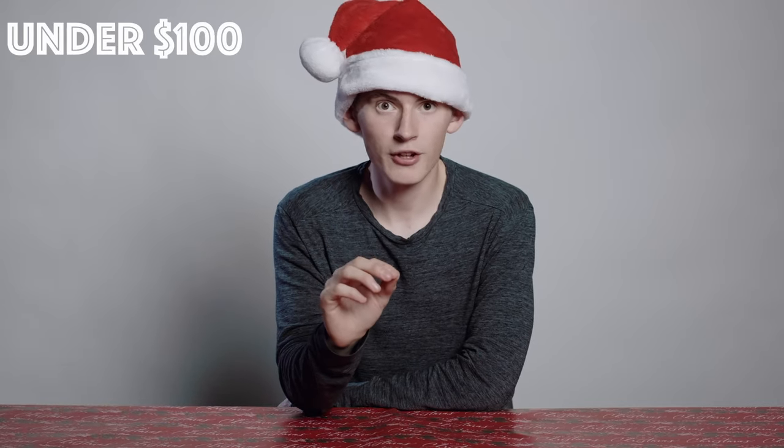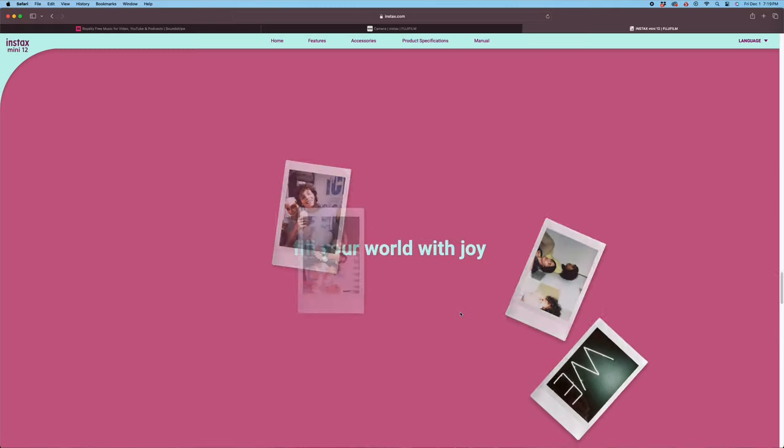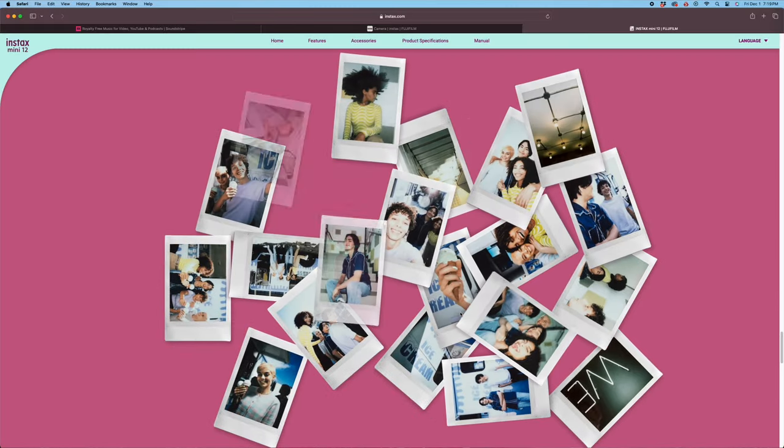Let's dive into the under $100 gifts. First up we have a Polaroid camera. A Polaroid camera is something you'd probably get for your photographer friend, or maybe someone who wants to get into photography, or just someone who wants to capture memories on the fly. I used to own one and I kind of wish I still did because they are great cameras for memories. You take a photo and it prints it for you instantly, then it just takes a little bit to render.